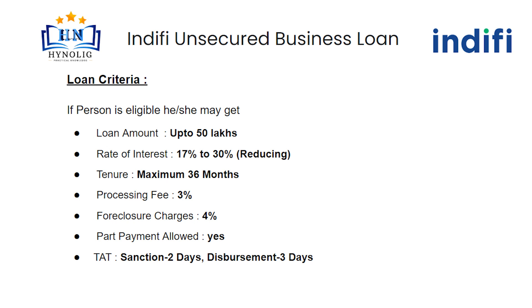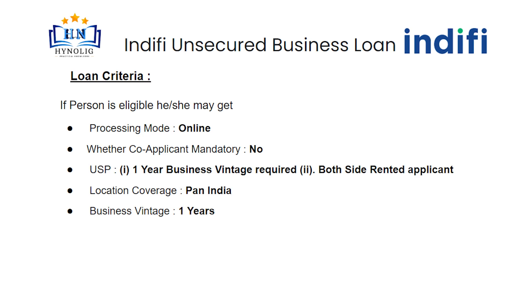Foreclosure charges will be 4%. Part payment is allowed. Turnaround time is 2 days for sanction and 3 days for disbursement. Processing mode will be online. In this loan, co-applicant is not mandatory.